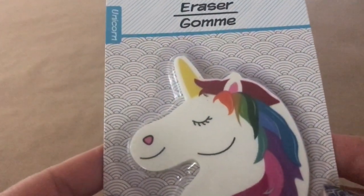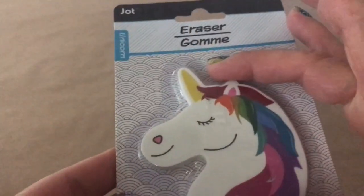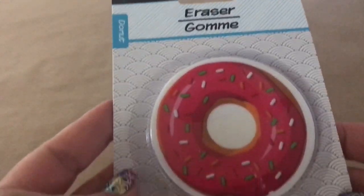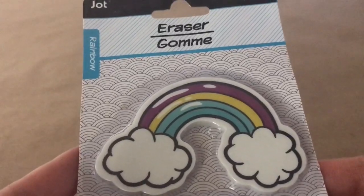I found these really cute erasers — look at this one, it has a unicorn. Look at the colors on that, and it's a pretty big eraser. These are by Jot. I got the unicorn, the donut, and the rainbow. Of course these are going to be donated to our special teacher.